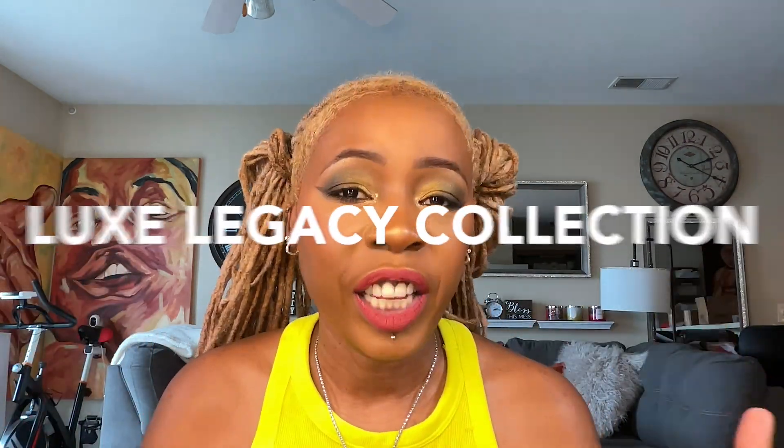What's going on everybody? Welcome to my channel. My name is Peter. In today's video, I am trying out the Jaclyn Hill newly released Luxe Legacy Collection. So if you are interested to hear my thoughts on this extravagant collection, please do stay tuned.